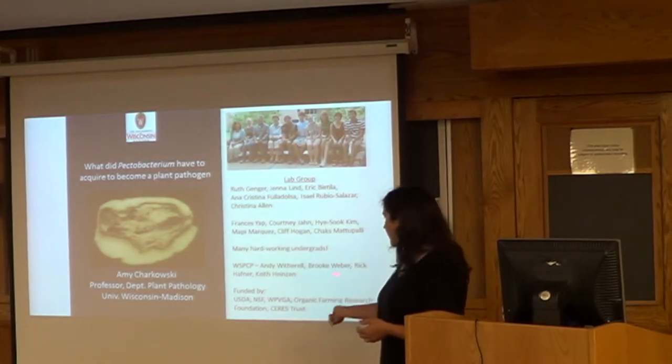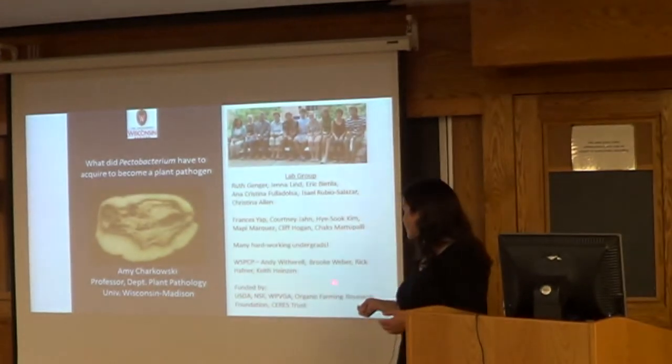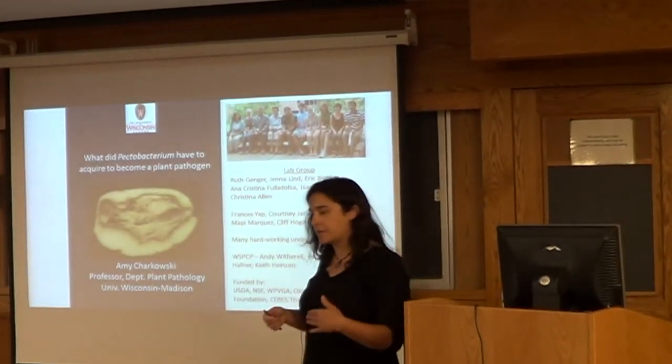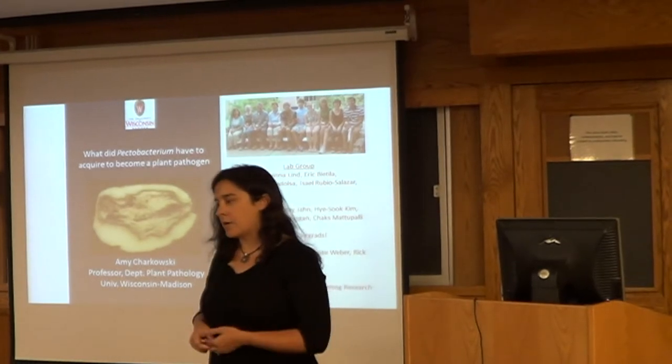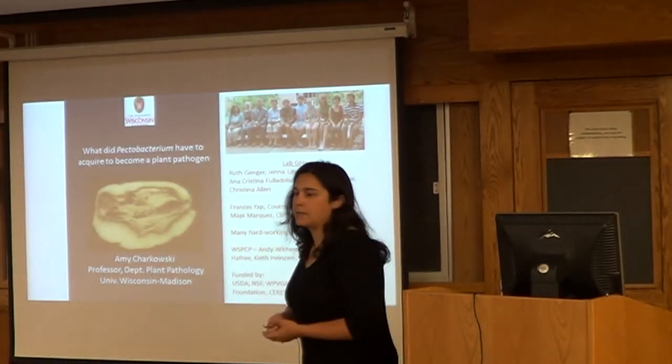I also wanted to thank the staff, particularly Andy Weatherall, Brooke Weber, Rick Hafner, and Keith Heinzen, who are in our seed potato program. They help a lot — when we want samples collected in a certain way, they help us rate field plots and things like that.